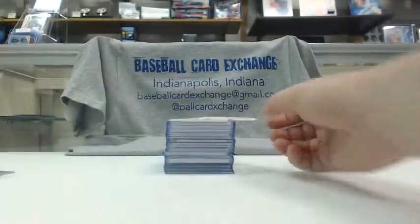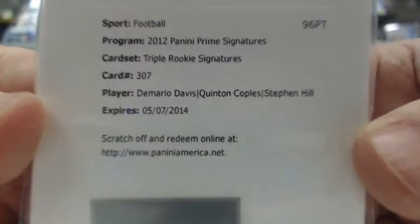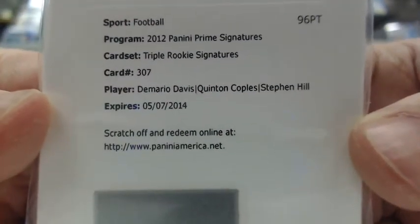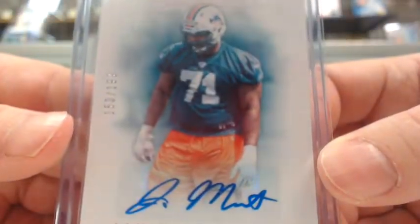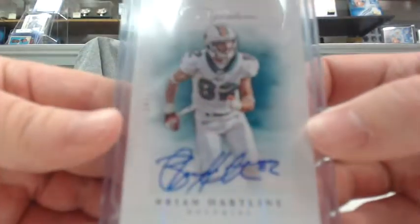On to our 2012 Prominence — we had a redemption for rookies prime signatures, Drake and Patrick, for the Bengals. And another redemption for a triple rookie signature of DeMario Davis, Quinton Coples, and Stephen Hill, going to the Jets. We had a Jonathan Martin auto out of 199 for the Dolphins. A Rashard Matthews auto out of 199 for the Dolphins.